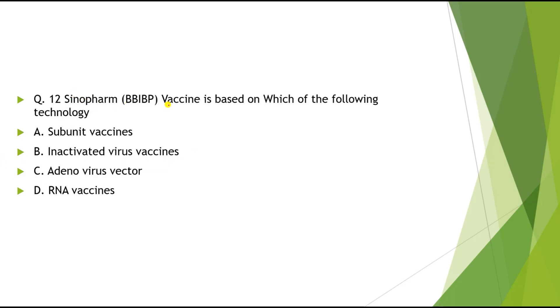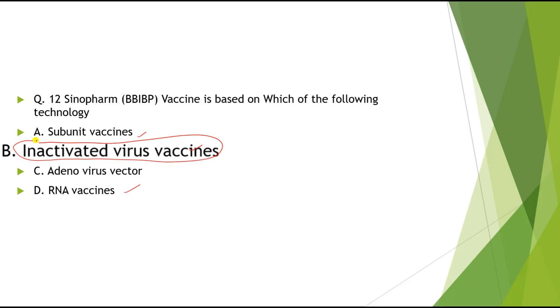Question 12: Sinopharm BBIBP vaccine is based on which of the following technology? Options: A) Subunit vaccine, B) Inactivated virus vaccine, C) Adenovirus vector, D) RNA vaccine. The correct answer is Inactivated virus vaccine.